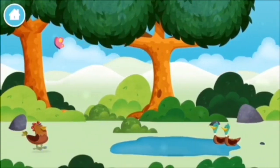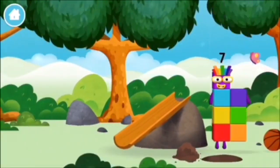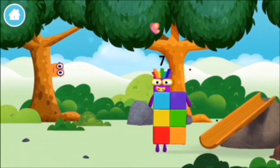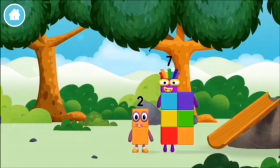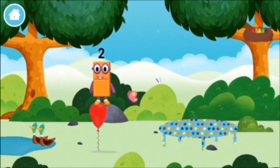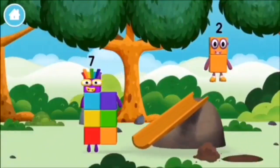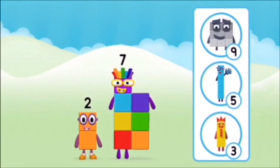Which number block did you find? What number block can you make by adding these two together? Correct! You chose the right answer! Add the number blocks together! One plus nine equals ten. Super! You made number block ten!